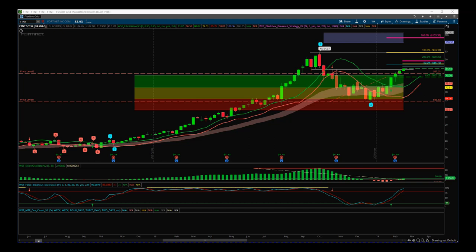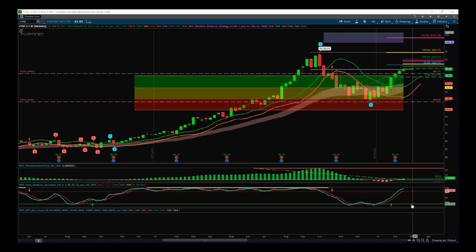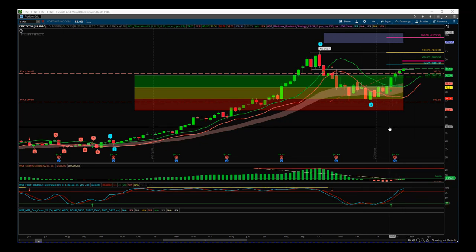This is our Elliott Wave indicator sweep for the Thinkorswim platform. This is a longer term swing where we've had a wave four pullback into our amber pullback zones, which represents an 80% probability it's going to go on and make that new wave five high into our automated target zones, here about 105. I entered this at 79.19. We're at 83.93 now — it's going well. It's longer term; this could be 20 to 30 weeks to reach the target there.